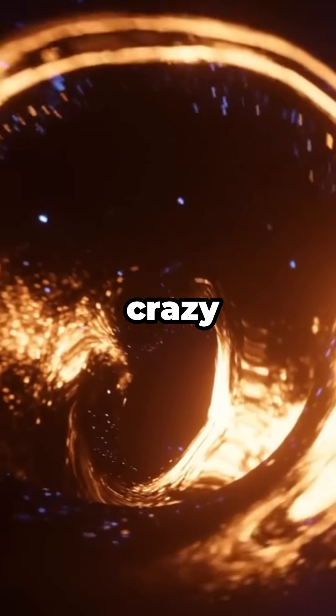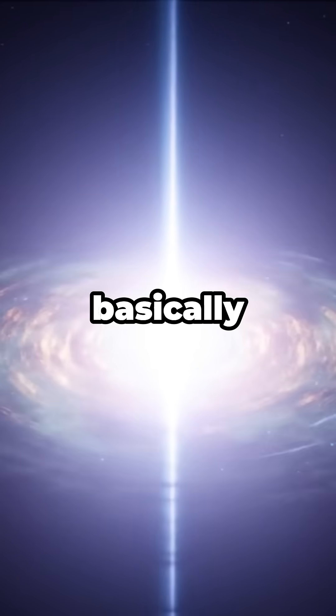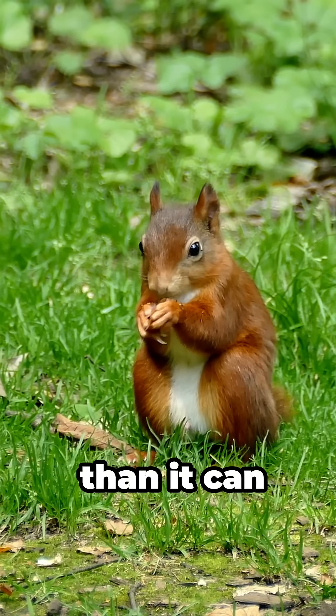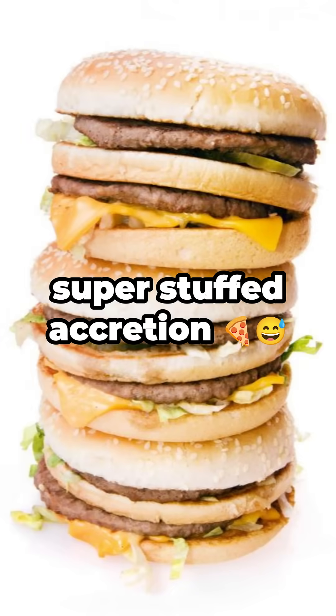But here's where it gets crazy. This tiny black hole is so hungry it's spitting x-rays and gas all over the place, basically having a cosmic meltdown because it's eating faster than it can handle. This is called super Eddington accretion, but honestly, it's more like super stuffed accretion.